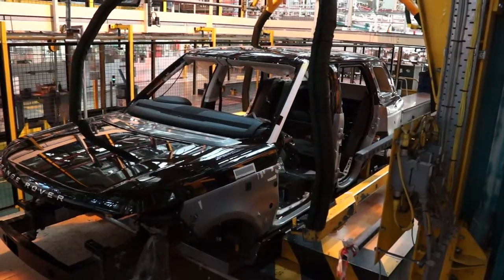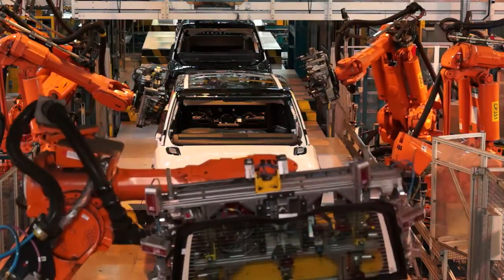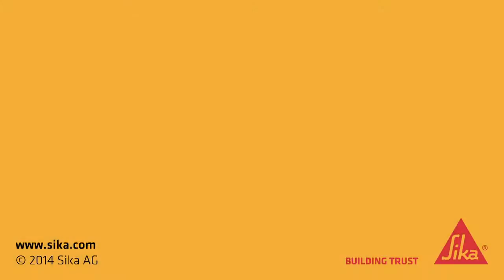Sika Power increases body rigidity, is extremely durable, and offers outstanding processing properties. The Sika products in the Range Rover Sport play a crucial role in improving its crash behaviour. They make a major contribution to the lightweight design, and at the same time increase overall safety and improve comfort and durability.